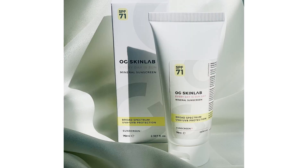The first product I will talk about is Everyday is Sunday Mineral Sunscreen. This is an SPF 71 mineral sunscreen with non-nano zinc. What is the difference between non-nano zinc and nano zinc? I will discuss this, but for now keep in mind that non-nano zinc is better. The price is Rs. 200 and you get 70 ml of product, which is quite good compared to the options available in the market.